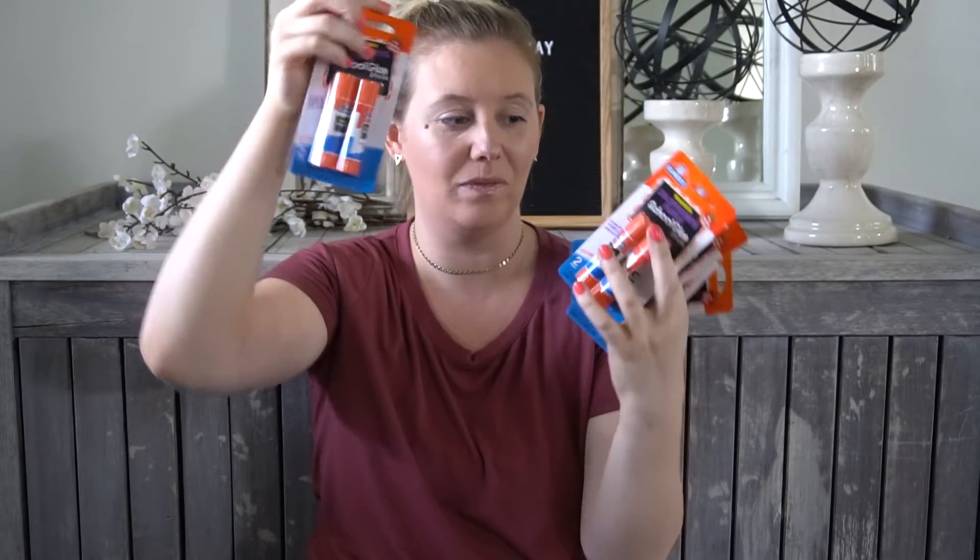The first item on his list was 10 Elmer's glue sticks. They're a two-pack, so we got five of them. These glue sticks are two for a dollar at Walmart - we got all of these school supplies at Walmart. Super good, guys.